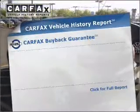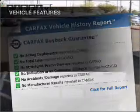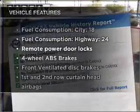Carfax is offered to provide you with peace of mind. Plus, enjoy these notable features that are included in this ride.